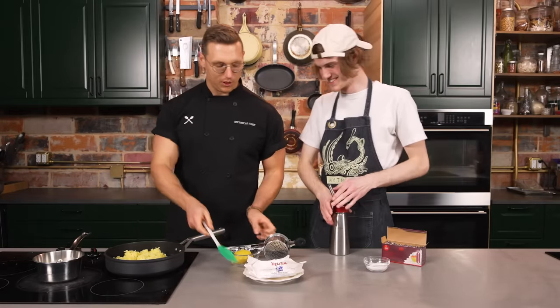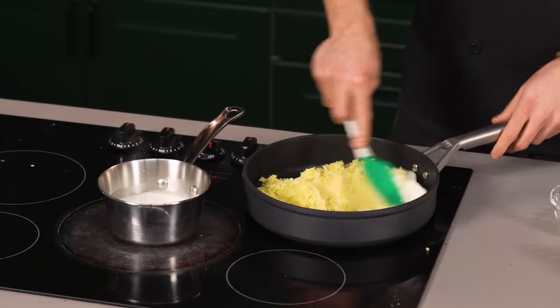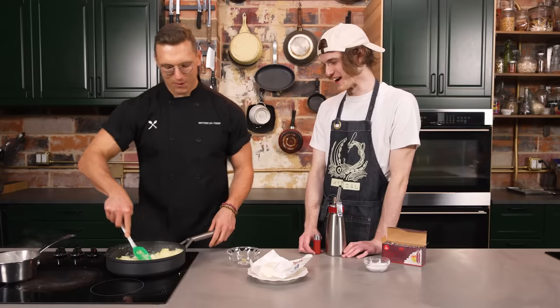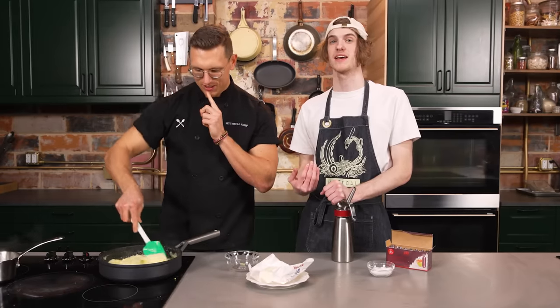We're going to mix up and rice some of these potatoes. We're going to mash some of the potatoes with the butter and stream in a little bit of hot milk. Some of my generation might say — let him cook. And that's what we're going to do. We are going to let him cook.